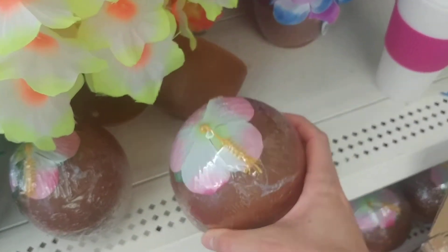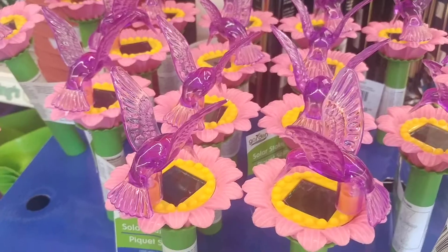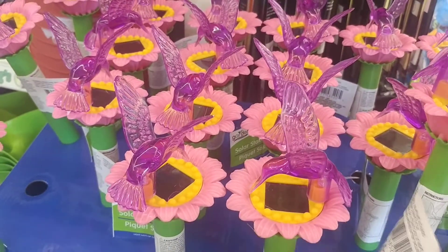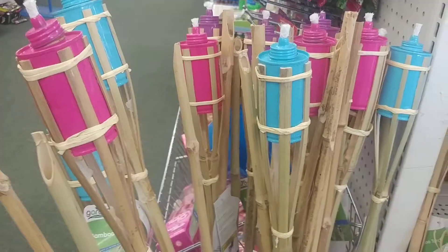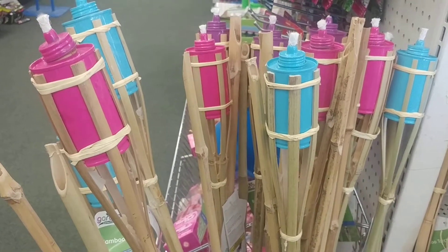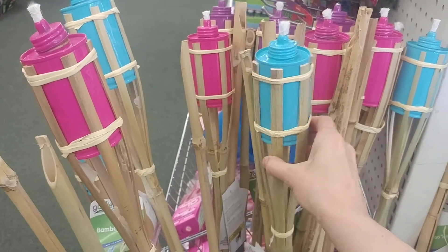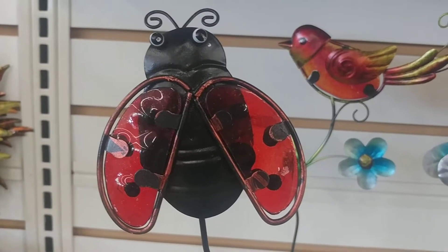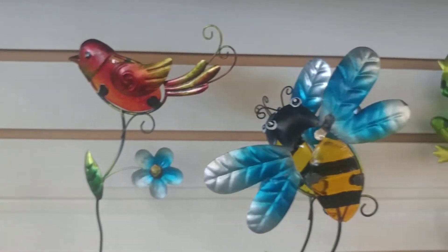These coconut cups — cute! These little hummingbird solar lights are pretty. Wow, check out these tiki torches. That is so awesome. I love these little yard decorations all the time here.